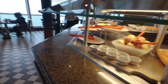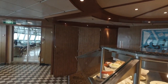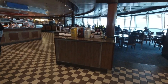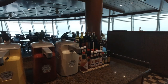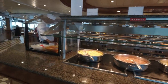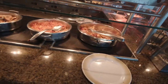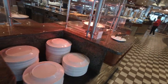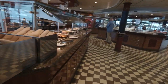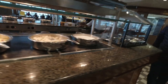Over here we've got some salads and more meats and cheeses, similar to the other side. Right here is where the ice cream is — we'll come back when it's open. We've got another condiment stand with ketchup and mustard. There's also scrambled eggs, baked beans, sausages, corned beef hash, hard-boiled eggs, biscuits and gravy, and hash browns — plenty of good food.